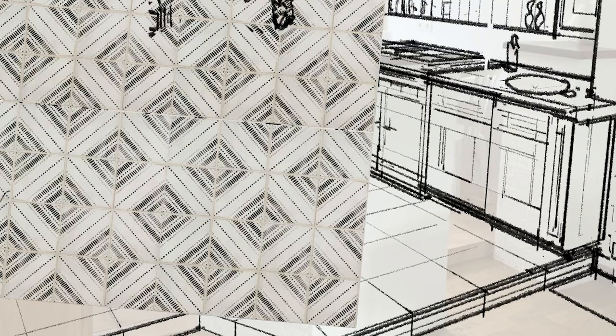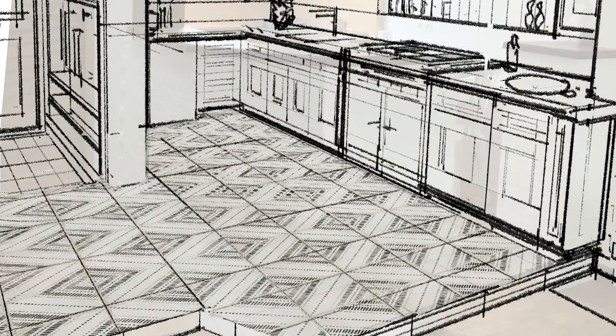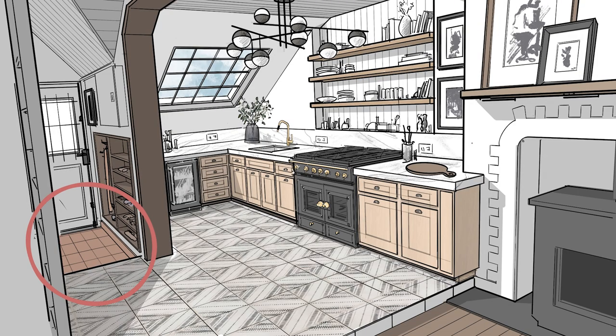The floor surface I think should be a patterned tile. This is because there's a sort of orangish existing tile at the entryway and then hardwood flooring in the living room space, but I think a brighter tile will go better.